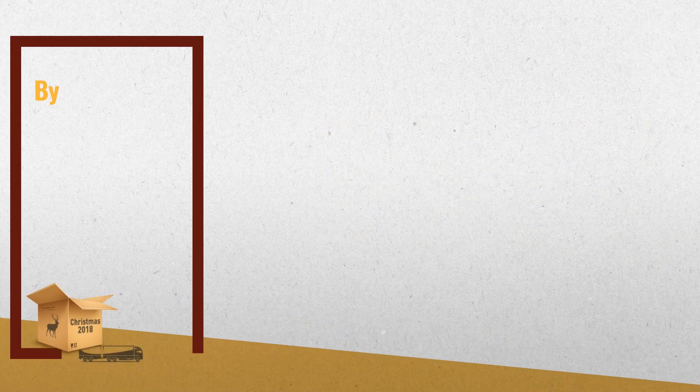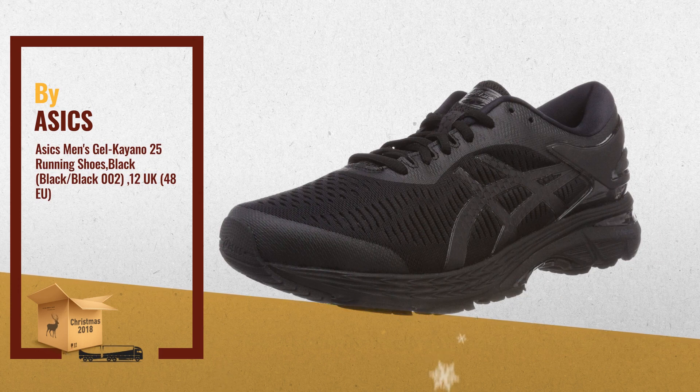Number 3: ASICS Men's Gel Kayano 25 Running Shoes, Black.